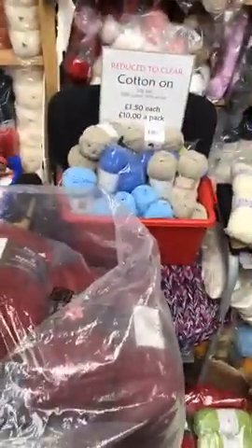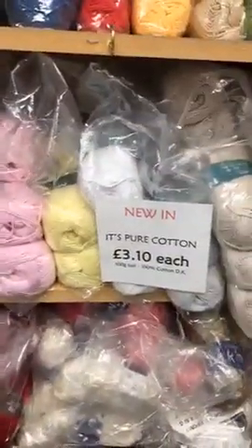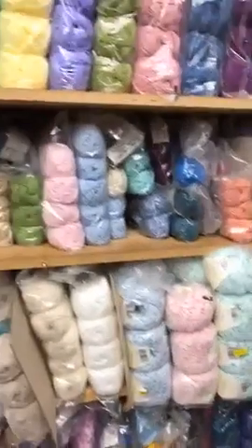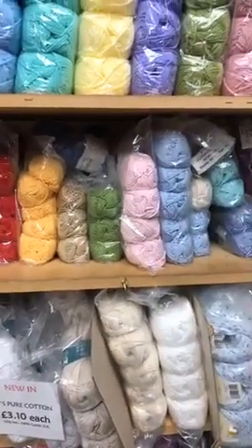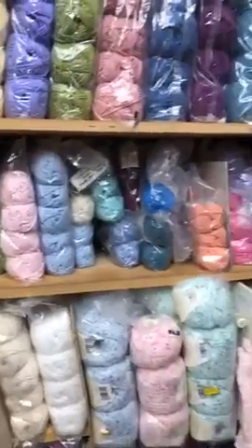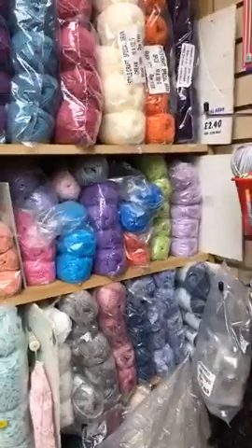So 10 balls of Cotton On for £10 — it needs space for new yarns! When we do run out of the Cotton On, our regular pure cotton is here at £3 per 50g ball. We've also got Starcraft Classic Cotton — I can't remember the price off the top of my head, but it's £4.75 for a 100g ball or £2.40 for a 50g ball. Cotton's nice for summer!